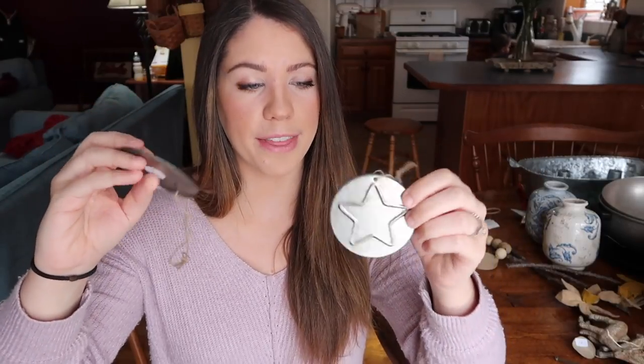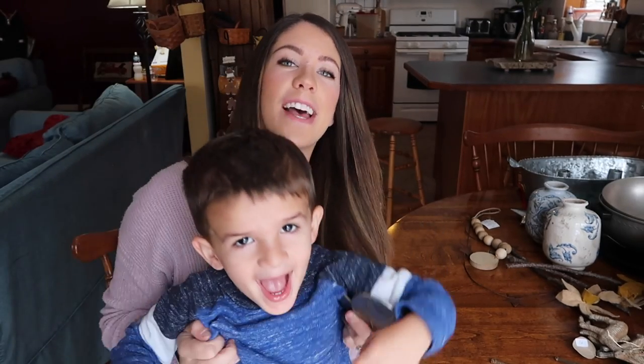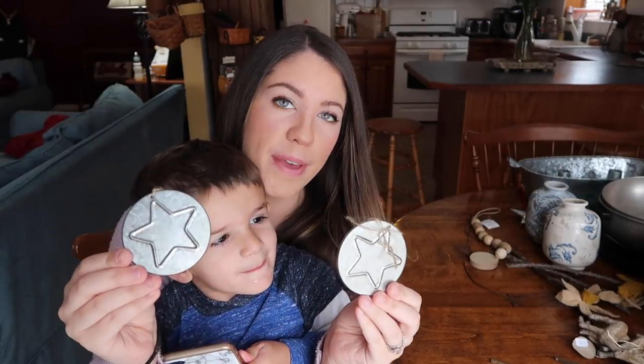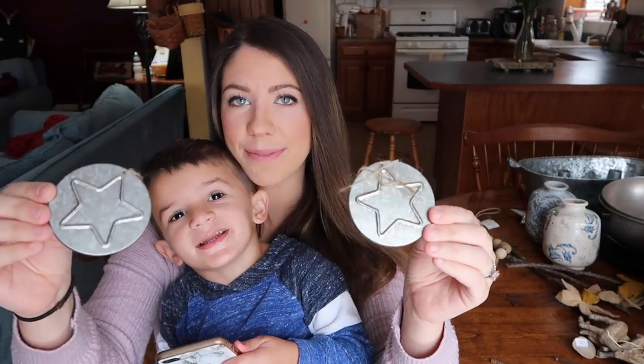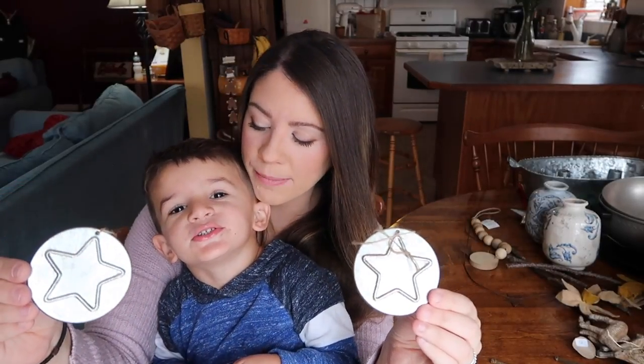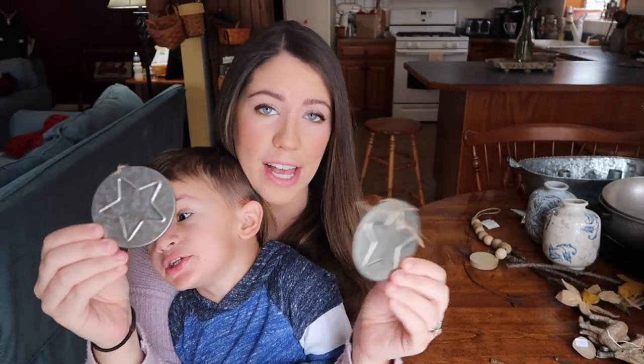I also picked up two of these really lightweight metal star ornaments. They were only $1 a piece because they were on sale and I thought they were super cute. These can be used as ornaments or I might hang them from things — I'm not sure exactly how I'm going to incorporate them in my decor. I just couldn't resist picking them up because they were on sale for a dollar.